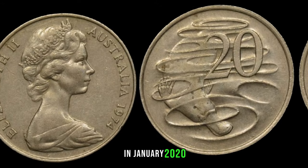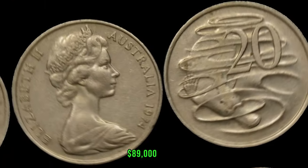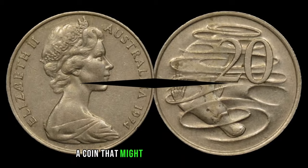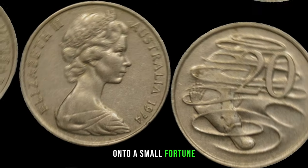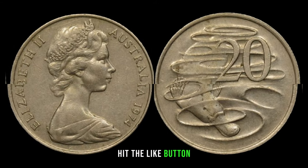In January 2024, this coin's value in the market was $89,000. There you have it, folks — the 1974 Australian 20-cent coin, a coin that might just be worth millions. Check your collections, scour your change — you might be holding onto a small fortune. If you enjoyed this video, don't forget to hit the like button, subscribe for more coin-related content, and share your thoughts in the comments below.